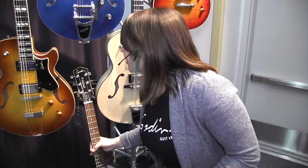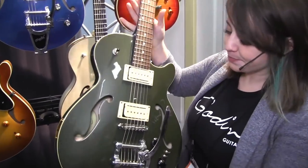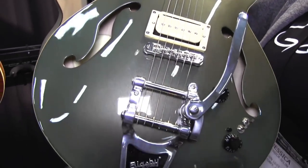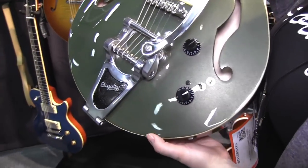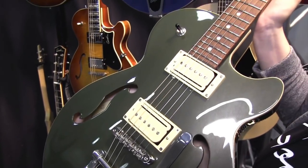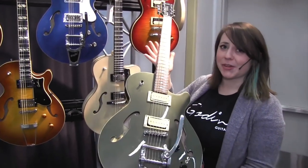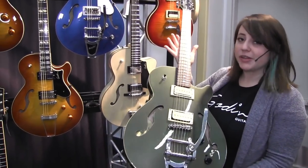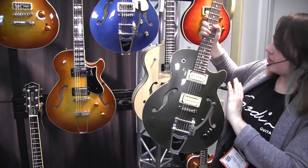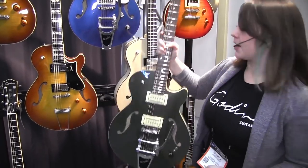Another model this year is the Montreal Premier — a really popular model for us. It's a thin line arch top and it has the desert green finish as well. A great feature is the HDR, which switches your pickup from active to passive, making it super tonally versatile. You get P90 single coil and humbucker tones out of the guitar — something like 30 different tones. Just like the Montreal Premier in desert blue came with TV Jones, this one has Seymour Duncan pickups in it.